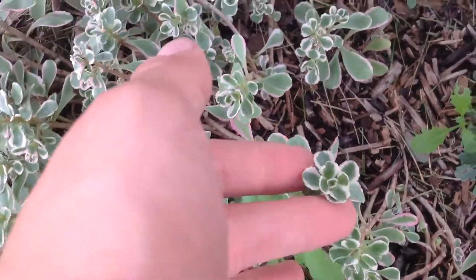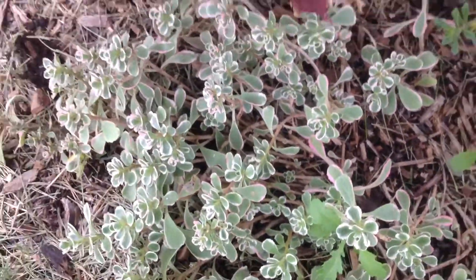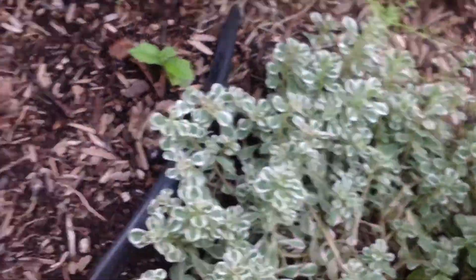And I have variegated sedum, which is, I think, my favorite. And it just takes off — it goes crazy. Those are all just ripped-up cuttings, because this is their mother. It's all over the place.